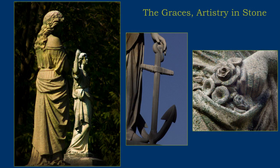Some of the statues depict virtues such as faith, hope, and charity. The anchor is an ancient symbol of hope.